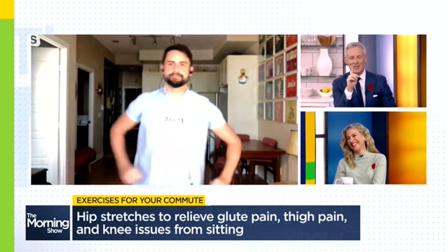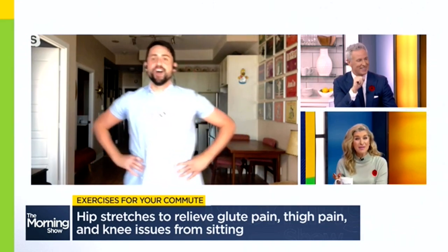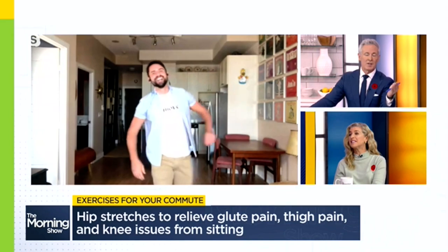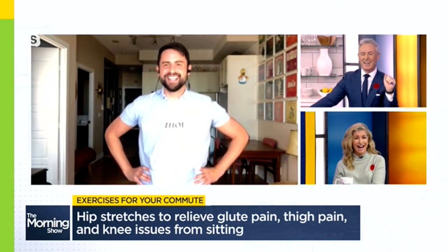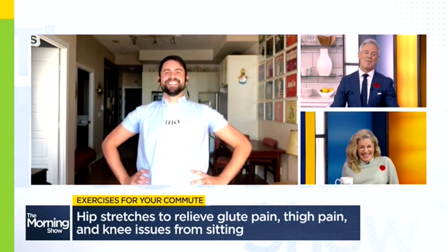It is not a Stephen Gray segment until we get at least one back exercise. I was thinking, I don't know if he's going to do it. Look at that — I know you've been following along this whole way, now's your chance. Some great stuff as always. Good to see you this morning.